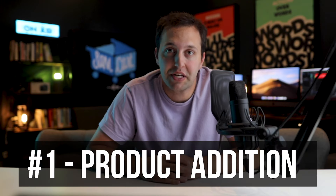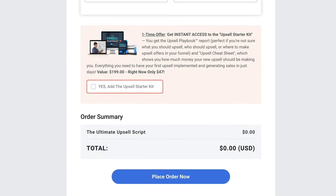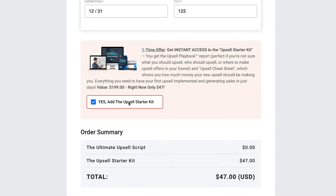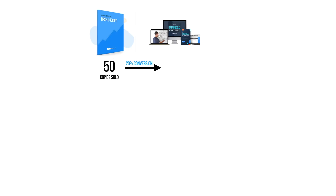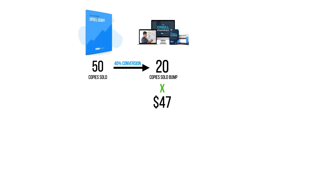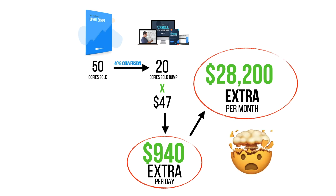So now that you understand what an order bump is, let me give you three basic order bump ideas to get you started. The first idea is called product addition — this simply means adding another product or service to your current offer. Here's an example of how we use this on that new offer I was telling you about. When someone is going to purchase our ultimate upsell script — a quick book we give away for free plus a few bucks for shipping — customers can also add the upsell starter kit to their order by taking our order bump. So let's say we're selling 50 upsell scripts every single day. Even if this order bump only converts at 20%, we are selling 10 of these order bumps every day, which means an extra $500 that we just found by adding an order bump. But when you bump the conversion up to about an average of 40%, we're now talking about adding an extra $30,000 a month in extra revenue in this example.